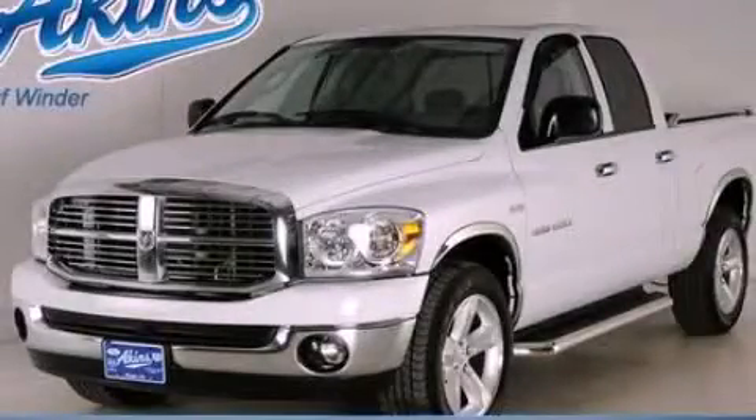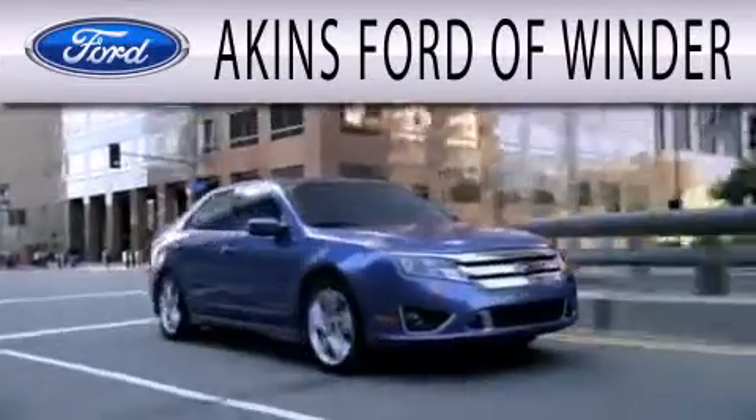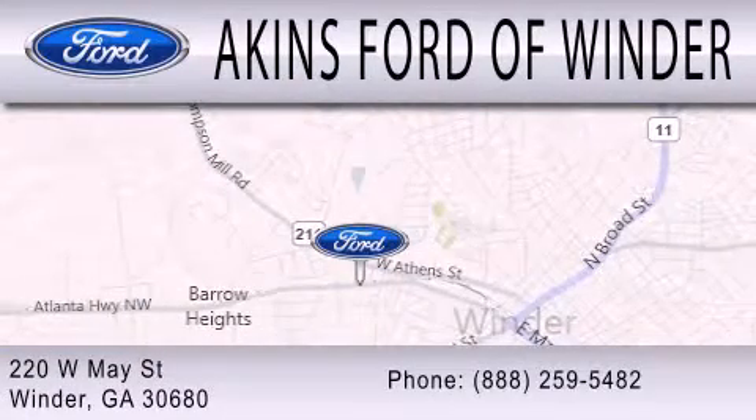Contact us today to schedule your opportunity to see this automobile in person. Aikens Ford of Winder is dedicated to doing everything possible to ensure that the experience you have selecting your next vehicle is as pleasant as possible. We're located at 220 West May Street in Winder.